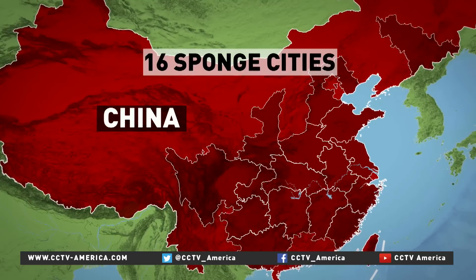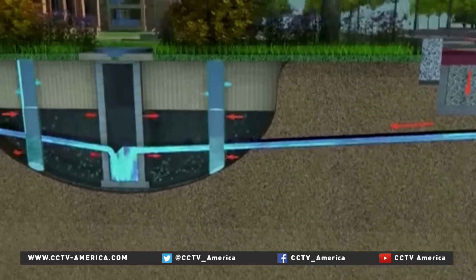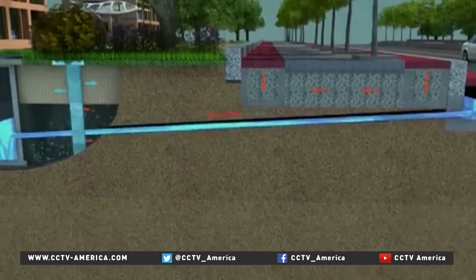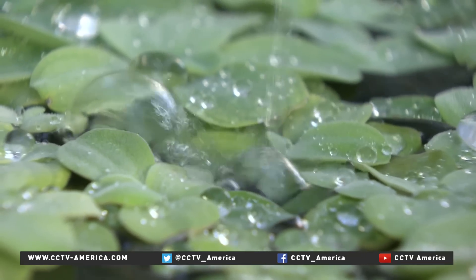For city planners, it's been a big headache to overcome water shortages and urban flooding. That's why they need the help of new urban designers, such as Zhou Yibo. Building sponge cities places more emphasis on utilizing natural resources and sustainable development. It requires urban designers and builders to raise efficiency and reduce costs.